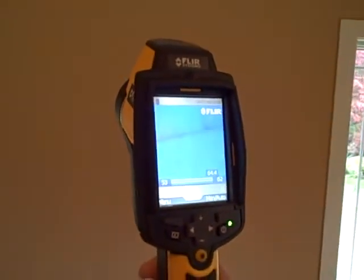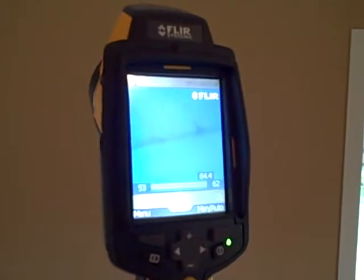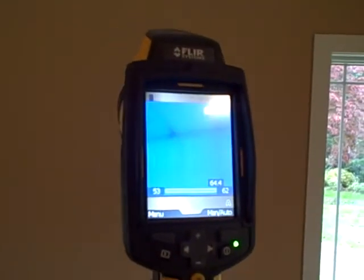What kind of camera is that and what's it doing for you? It's a thermal imaging camera, and what it does is it has various temperature colors. As we look at the walls and slowly scan across, you can see some slight color variations, but they're all blues, so they're all in the same temperature area.